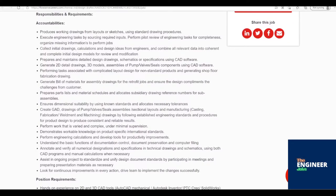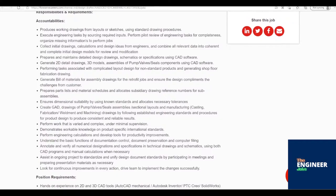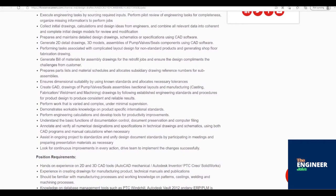Performing tasks associated with complicated layout design for non-standard products and generating shop floor fabrication drawings. Generate bill of materials for assembly drawings for retrofit jobs and ensure the design complements the challenges from the customer.